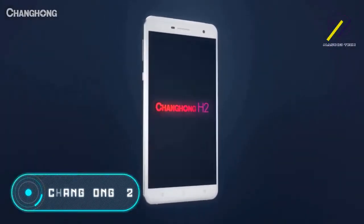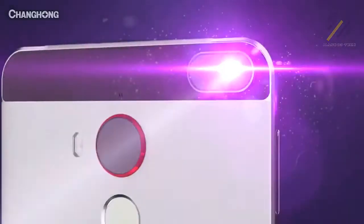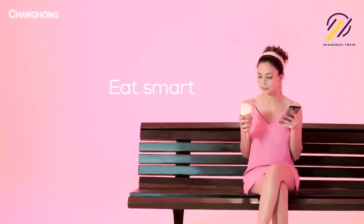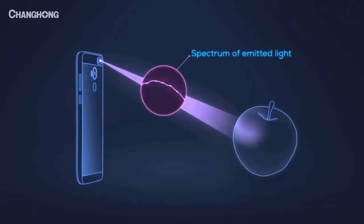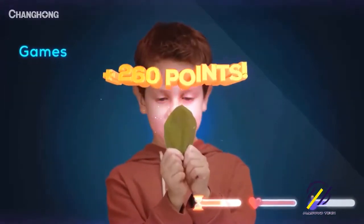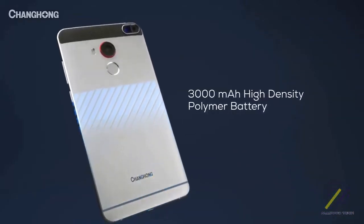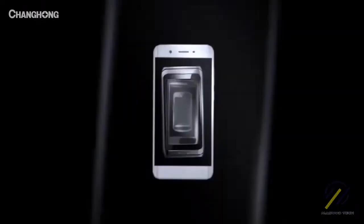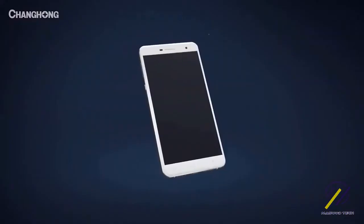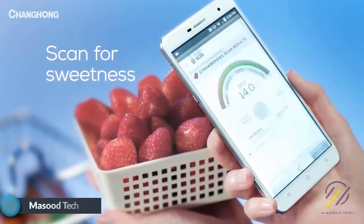Changhong H2: the phone you see on the screen will change the world — it will help people monitor their diet. We all know that sometimes manufacturers don't list all the ingredients in food they produce. The Changhong H2 is a Chinese smartphone equipped with a SCiO molecular analyzer designed to help people expose dishonest companies by showing the chemical composition of any product. In just a couple of clicks, you'll be able to check if the food really contains the amount of sugar indicated on the package.